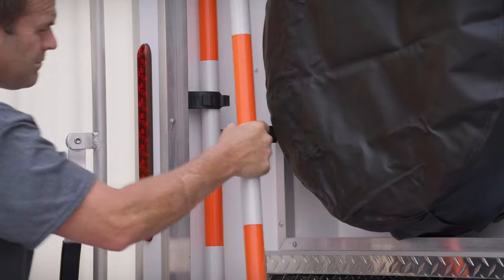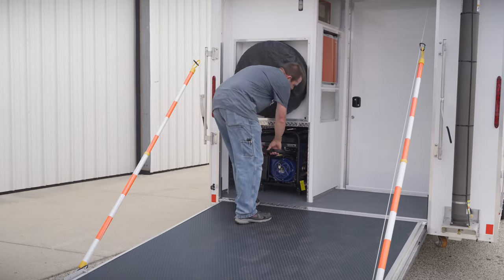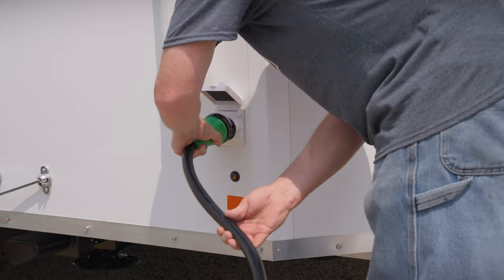Traditional Incident Command units are typically big and bulky, but we wanted to create something that's simpler, smaller, and smarter, so that way it can be used for a variety of needs but also can be easily deployed and gets used as often as possible.